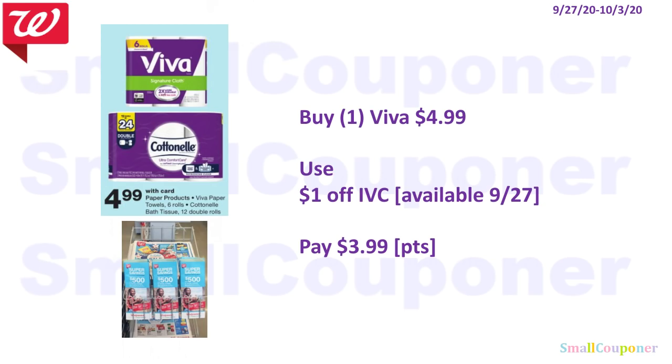I'll be focusing on the Viva paper towels because we'll be getting an IVC. Buy one Viva for $4.99, use the $1 off IVC available on the 27th in the new monthly savings booklet. IVCs are instant value coupons located at the front of the store near the weekly ads. Pick one up, look in the index for the brand, and have the cashier scan that barcode once — it takes off a dollar for each item. You'll pay $3.99 and can use your points.